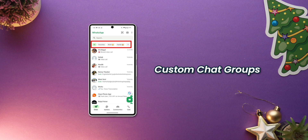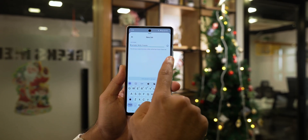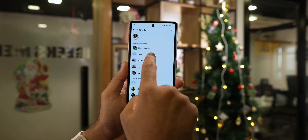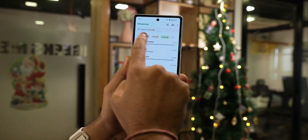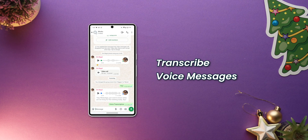Another fantastic feature in this update is the ability to create custom chat groups. Before, we only had some group preset options available, whereas now you can create new chat groups with unique names, reorder the list, and even remove the default options — making it easier to manage multiple discussions, whether it's family, friends, or work, without getting them all mixed up in one place.